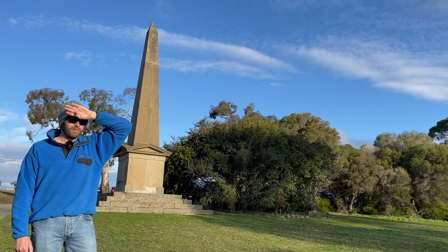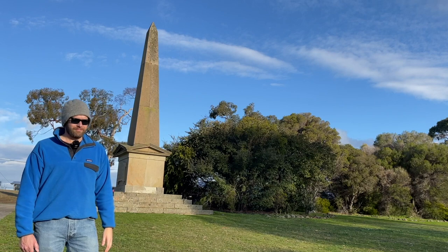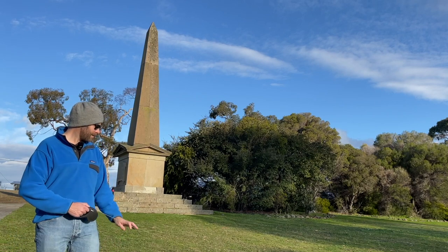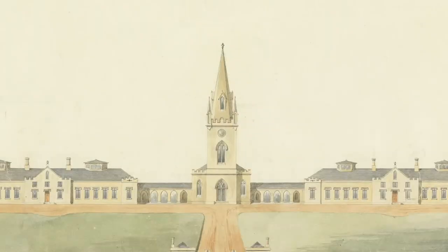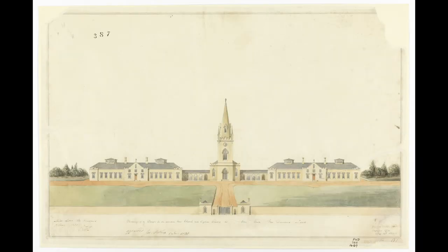It all just rather seems kind of unfair. This is what the St. John's precinct was to have looked like when the church and orphan school was initially approved by Governor Arthur in 1830. But the building's architect, John Lee Archer's full vision was never realised — the final building lost bits along the way.